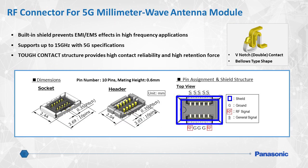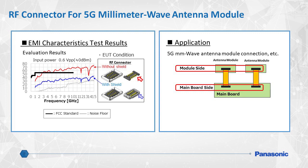5G cellular communication uses a high-frequency radio band called the millimeter wave band, and to utilize this, a millimeter wave antenna is required. Panasonic's RF connectors provide great SI, EMI, and EMS performance by using a built-in shield structure that isolates the rest of the device from the harmful effects of EMI and EMS. The shielded structure and pin configuration also helps achieve superior signal integrity and will ensure support up to 15 GHz. Aside from the small footprint, what makes Panasonic's RF connectors unique is their use of a structure Panasonic calls tough contact, which ensures high contact reliability as well as high retention force to prevent unexpected disconnection. This graph compares EMI characteristics with and without a shielded RF connector. The Panasonic shielded RF connector results, in blue, achieve EMI well below the threshold standardized by the FCC.